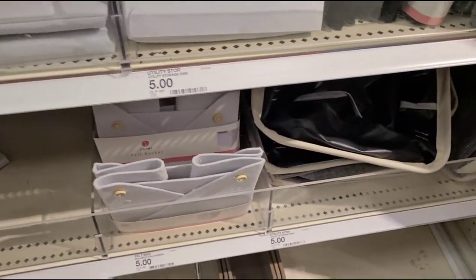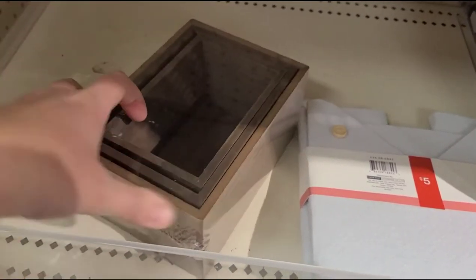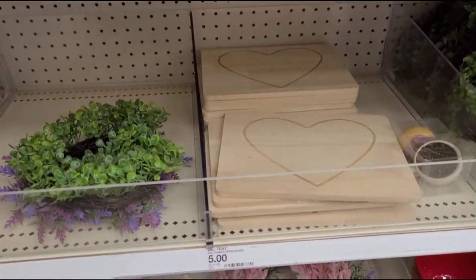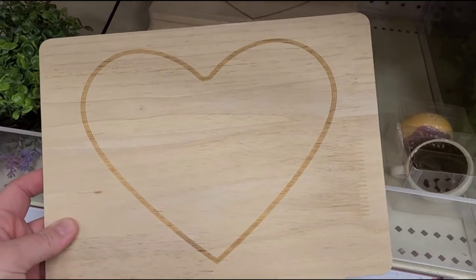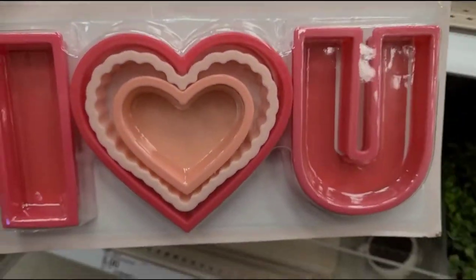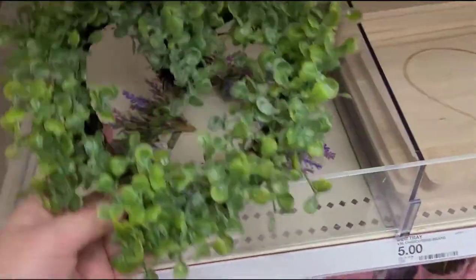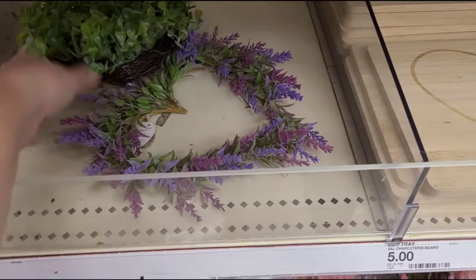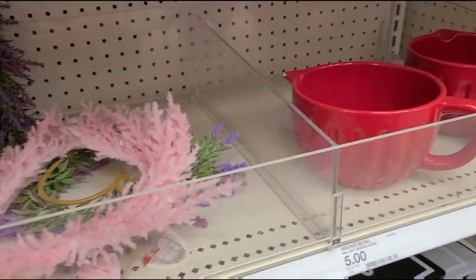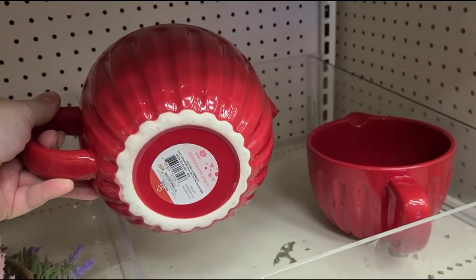Little felt baskets, little nest baskets here — three of them. Little wooden boxes for $5. This is super cute, it's like a little wooden cutting board with a heart etched in. There's a little baking set, 'I love you' cookie cutters, and a little heart-shaped wreath for decoration — really pretty with the purple flowers. These pour spouts are really cute for $5 too.